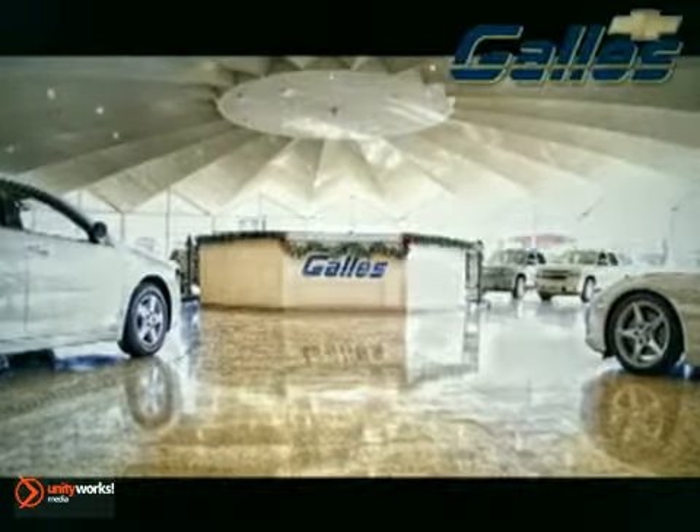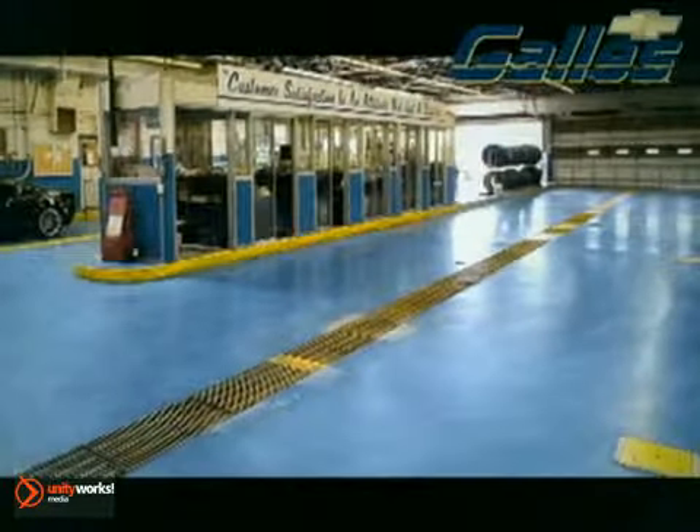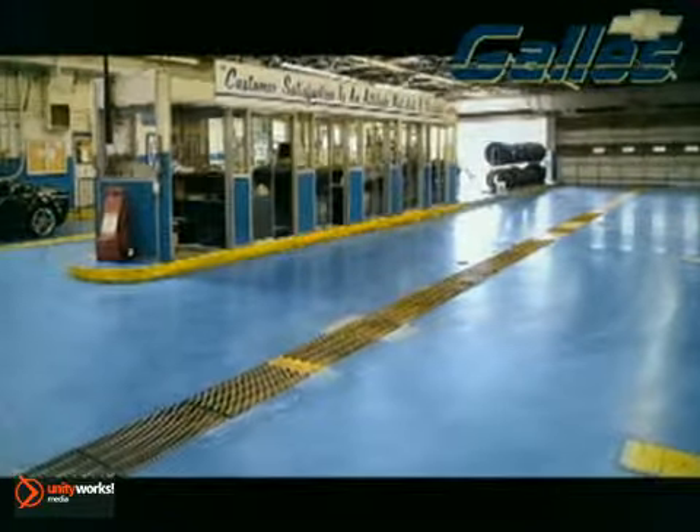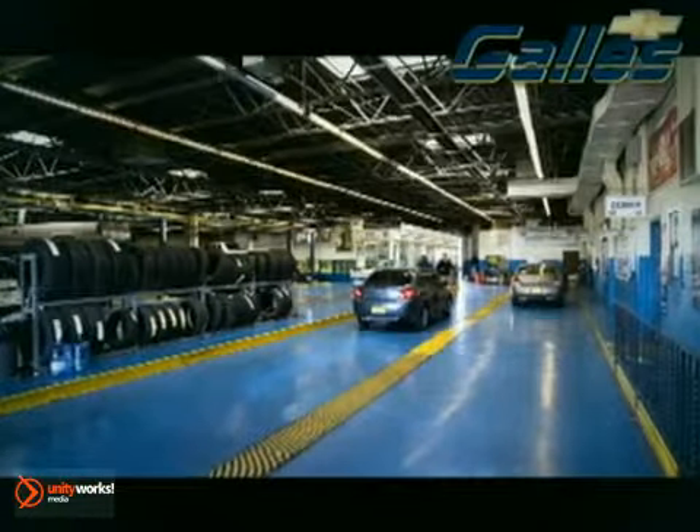Family-owned and operated for over 103 years, Gallus Chevrolet takes care of our customers before, during, and long after the sale. Take advantage of guaranteed price and selection and one year of maintenance included with every purchase. And remember, all pre-owned vehicles are Gallus certified by expert mechanics.